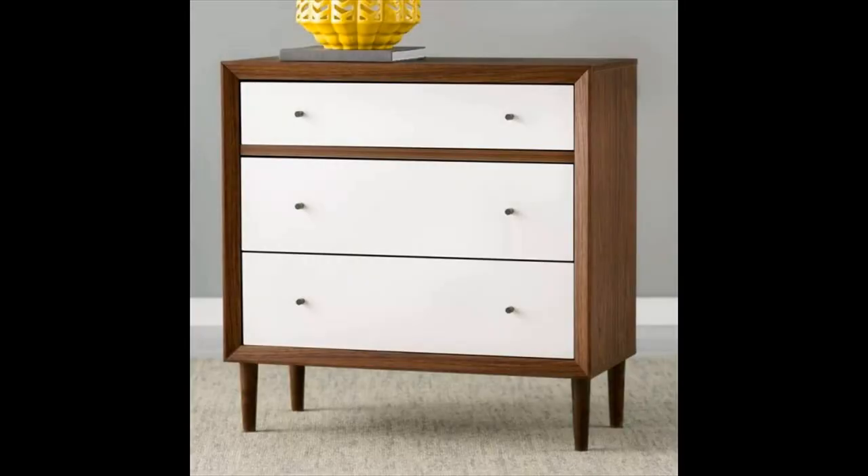Small mid-century modern dresser — a small mid-century modern dresser with big style. Featuring clean lines, 3 drawers, and an affordable price tag, this little beauty is a great choice for any space that needs both style and storage.